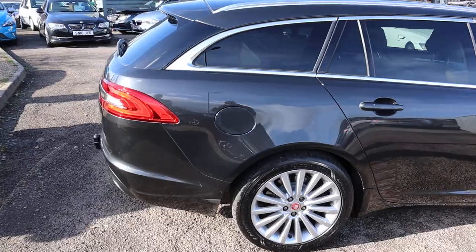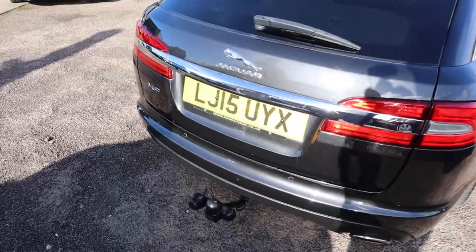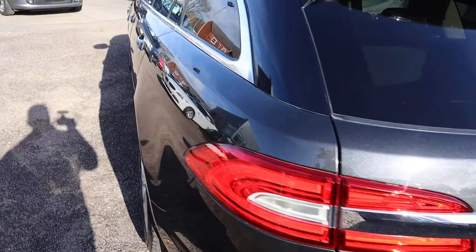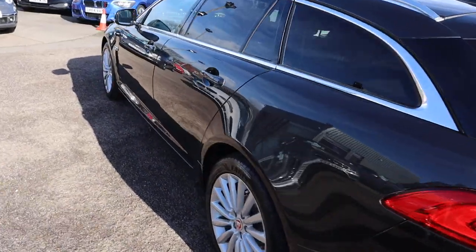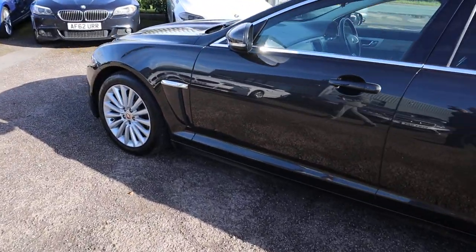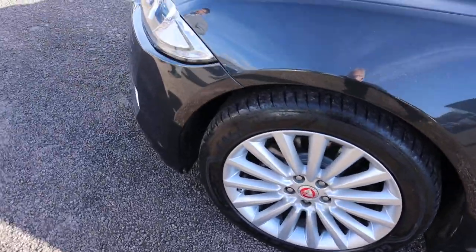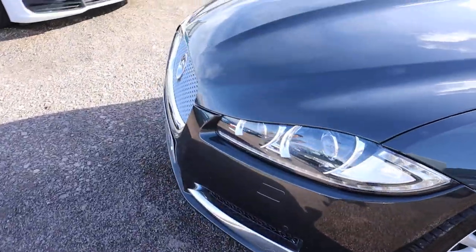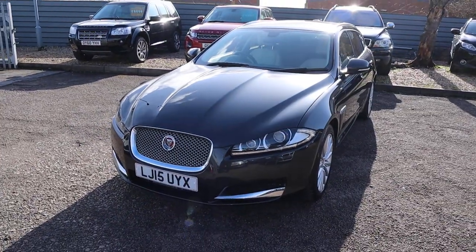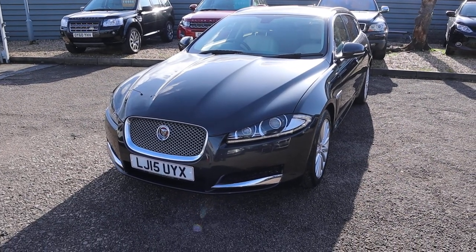This is a 2015 2.2 diesel, it's grey, and the paintwork is stunning on the car. You've got a fixed tow bar, rear sensors, front sensors, privacy glass, multi-spoke alloy wheels, and LED headlights. It's done just over 60,000 miles, drives extremely well — I've driven it myself, it's a beautiful car to drive, exactly what you'd expect from a Jaguar.